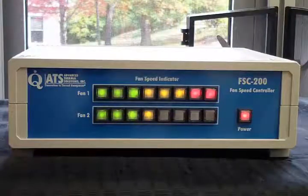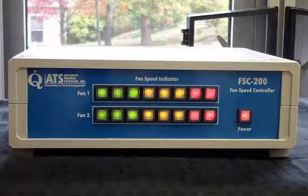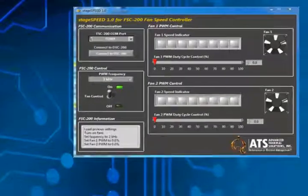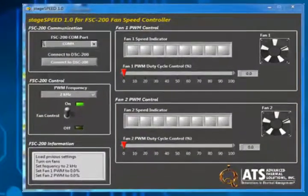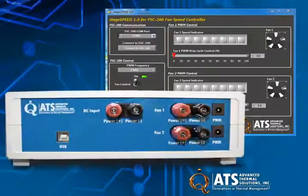The pre-installed Stage Speed software also allows the user to select the PWM frequency for the fans. The Stage Speed system supports fans up to 30 amps and controls fans from zero to 100% PWM with a 0.5% resolution and a data accuracy of plus or minus 1%.